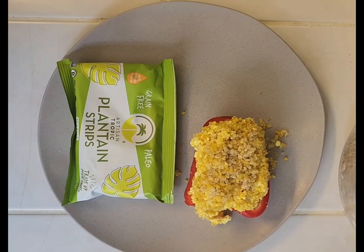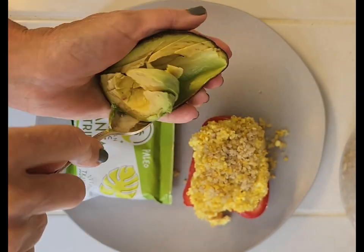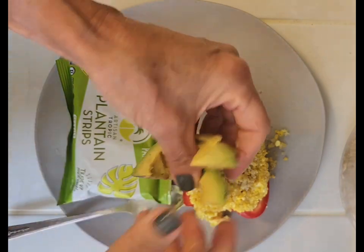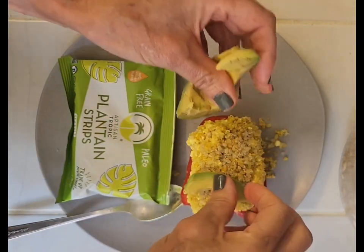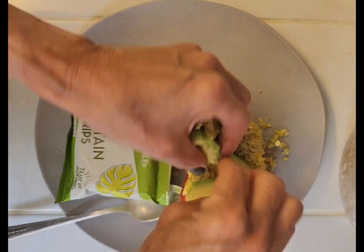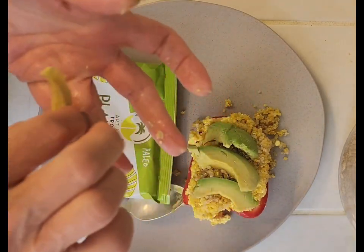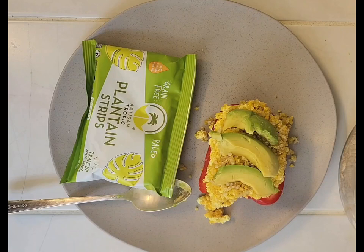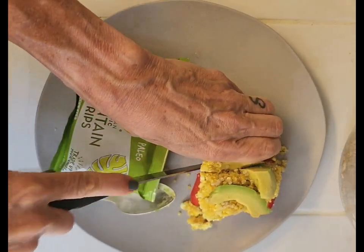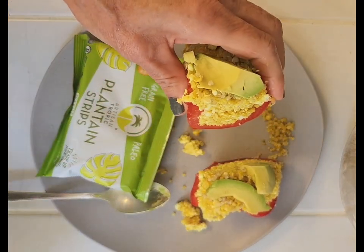Wash my hands. Top with a couple of slices of my avocado. Cut it in half and enjoy my lunch. Yum!